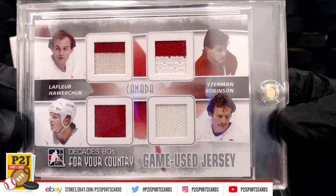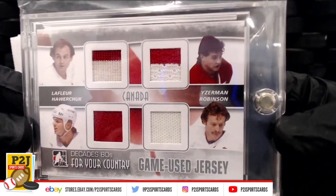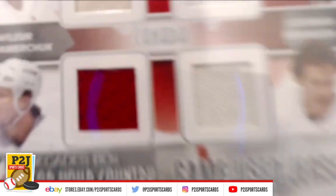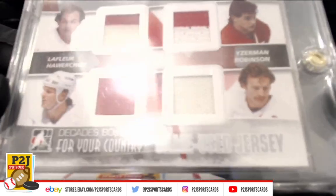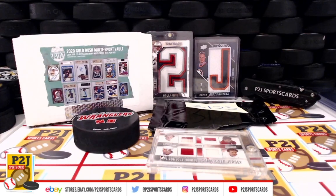Again, break 3123 for the 2020 Gold Rush Multi-Sport Vault Pack. We want to thank everyone for getting in the break and all of you watching — we do appreciate it. Don't forget to hit that red subscribe button. You'll find us on eBay and on social media at P2J Sports Cards. We hope to see you all very soon. Stick around for the bonus break spot, and up next is the 2020 Elements break 3124. Thanks!